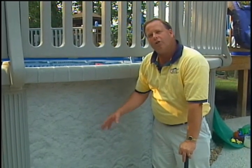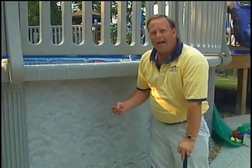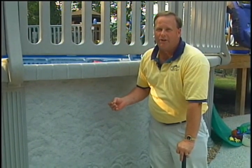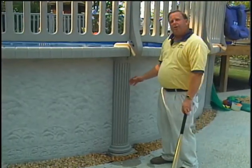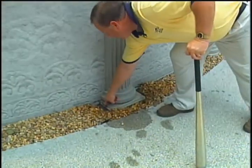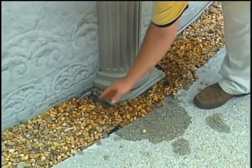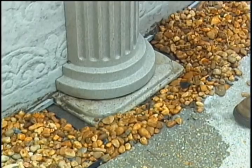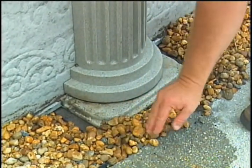Whenever we do liner replacements, one of the first things we find is that the track is rusted out. If the track's rusted out, basically your pool is going to end up being replaced anyway because the wall's probably rusted along with it. If you can replace a wall and leave the track, it saves you a lot in labor. Another feature we do with these pools is put a cinder block patio block under each one of the posts. Any pool company that does not do this is compromising the integrity of the pool.